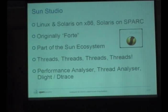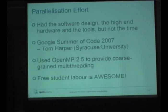Sun Studio — it's part of the Sun ecosystem, and Sun's ecosystem is all about threads. There are lots of tools available for parallelization. For the parallelization effort, I had the software design and access to hardware and tools, but not the time to properly parallelize the code and put in the OpenMP. So we got a Google Summer of Code project up and running, got a student to do it for us — fantastic, he did a brilliant job. Can't say enough about the guy who did the work.